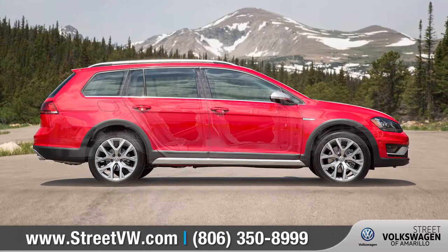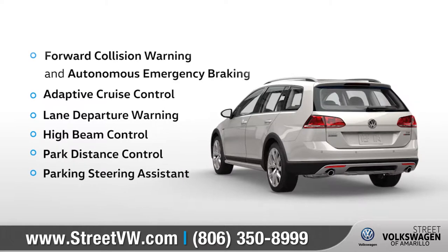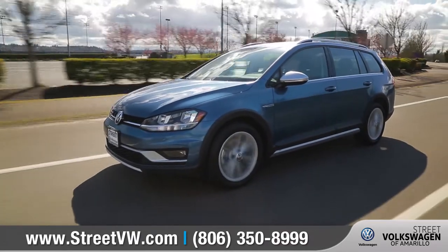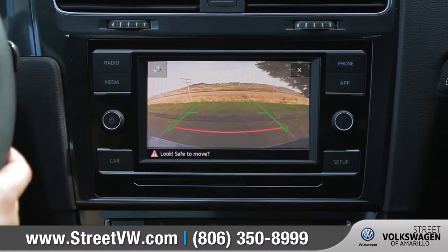With advanced airbags, a rigid high-strength steel safety cage, and a collection of driver assistance features, the Golf Alltrack offers protection both inside and out. And the standard rear-view camera will give you a better view when you're backing up or in reverse.